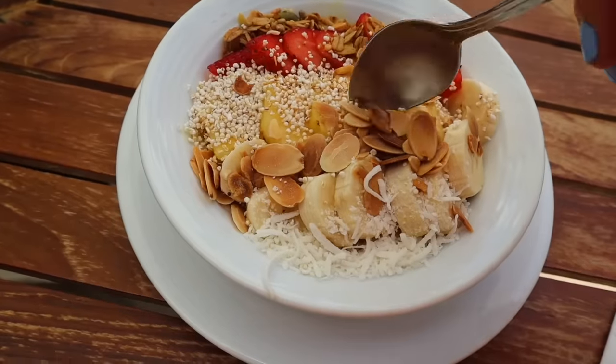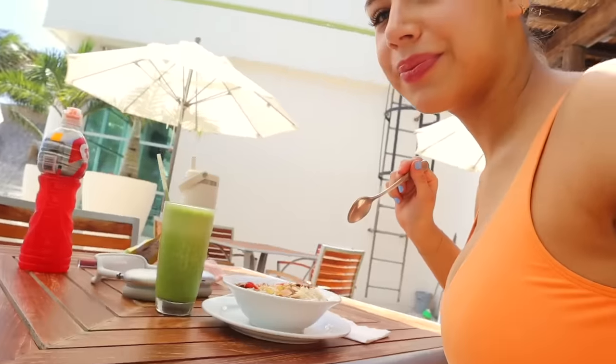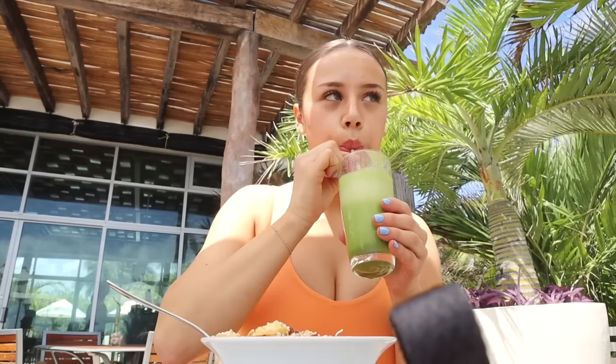I got my first meal today. This is a smoothie bowl — I got the tropical one, so I think it's like mango, pineapple, etc. And then on top there's strawberries, pineapples, bananas, coconut, granola — there's so many things. And my mom got a green juice. It is so sour, but it's so good. I think it's the passion fruit. Very refreshing.